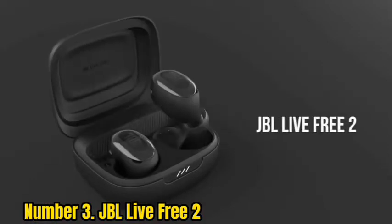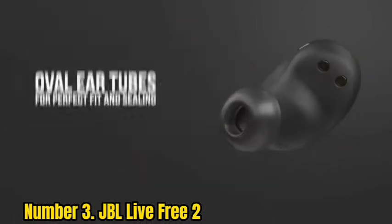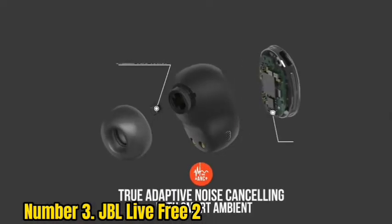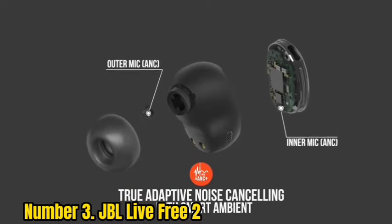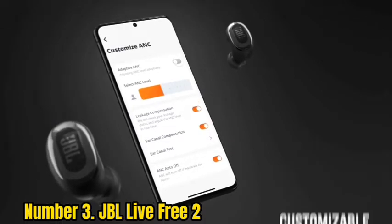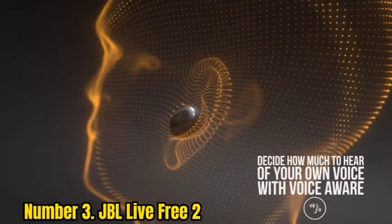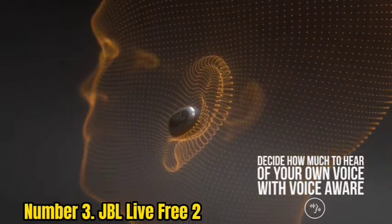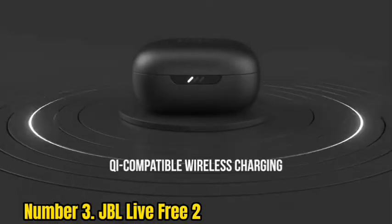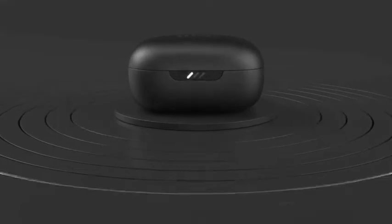Number 3: JBL Live Free 2. Samsung-owned JBL has a couple of new sets of earbuds — the Live Pro 2 and Live Free 2 — that are surprisingly good. Both are equipped with the same 11mm drivers, 6 microphones, oval tubes, and oval silicone tips. They combine a comfortable fit with strong noise cancelling, very good sound quality and voice-calling performance, plus a robust feature set including multi-point Bluetooth pairing, an IPX5 splash-proof rating, and wireless charging. The Live Pro 2 has stems while the Live Free 2 has a pill-shaped design.